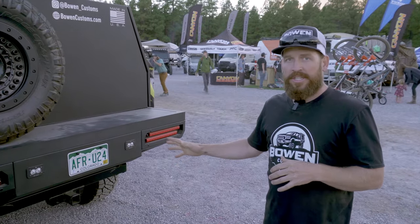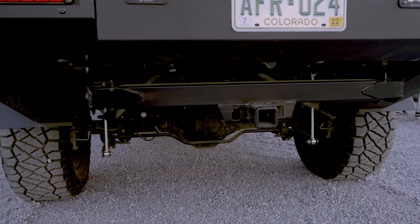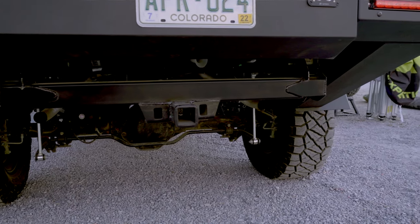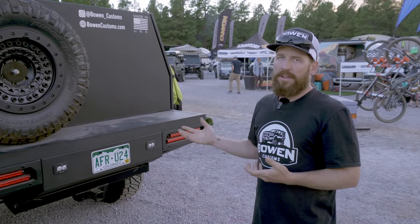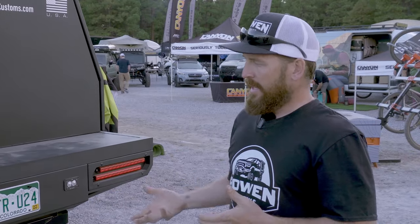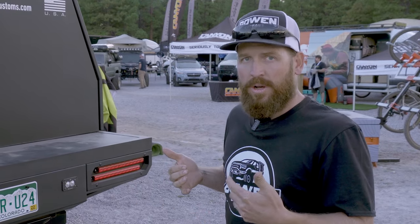Depending on your application, we have different options for the hitch. We can always retain your factory hitch. With the high departure angles that we put on these trucks, the hitch is definitely the lowest point. Sometimes that doesn't matter depending on your application, but we also have the option of putting on a high clearance hitch. Eventually we'll be releasing a hitch that sits nice and high, tight to the body, back at the end of the body — equivalent with the factory hitch but nice and high.